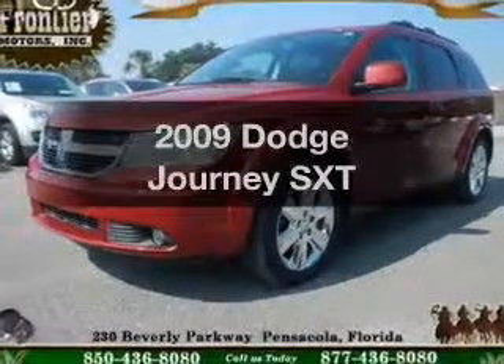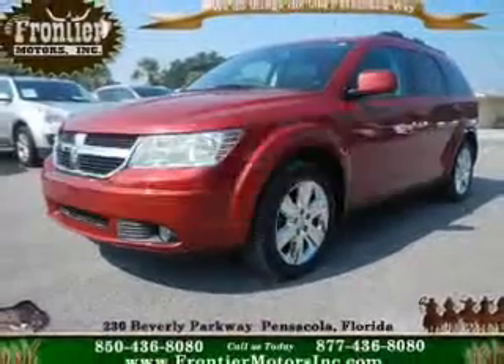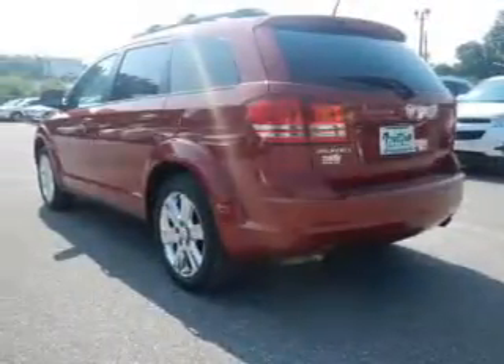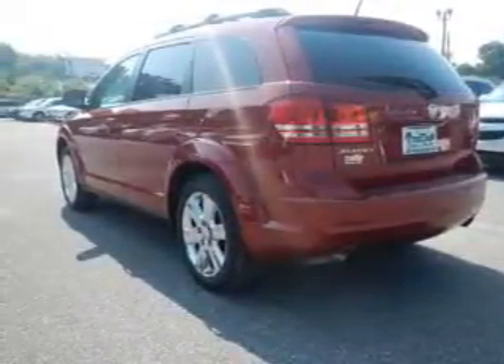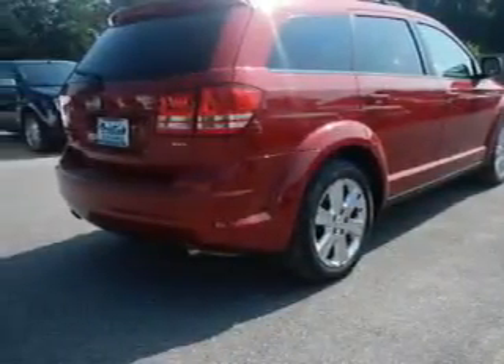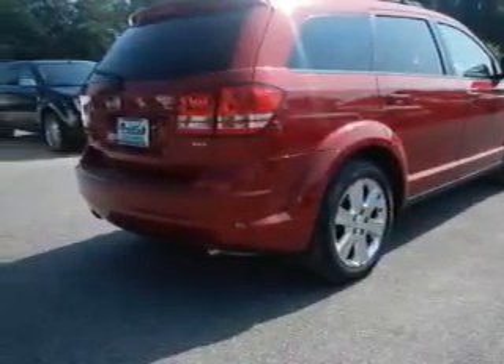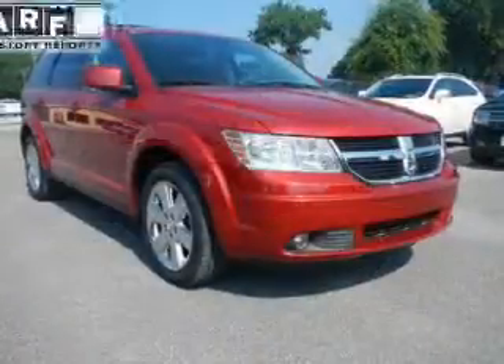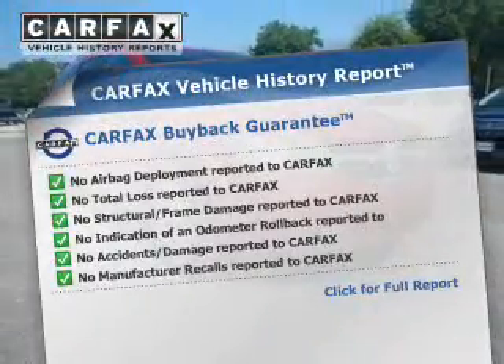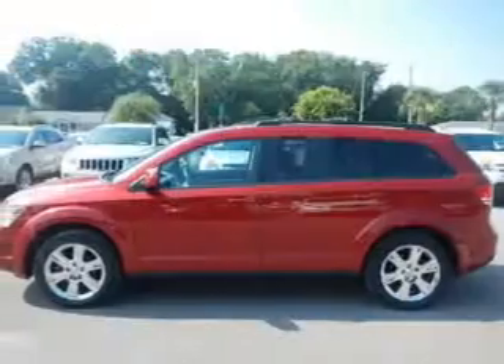Get noticed in this 2009 Dodge Journey. If you're looking for a first-rate auto, this one could be yours today. The powertrain includes front-wheel drive with a reliable six-cylinder engine driven by an automatic transmission, brakes safely with the anti-lock braking system, and the included Carfax Vehicle History Report allows you to purchase with confidence and the knowledge that your buy was a smart choice.